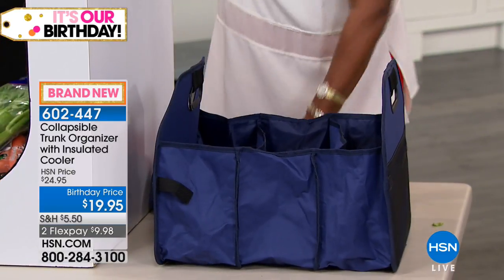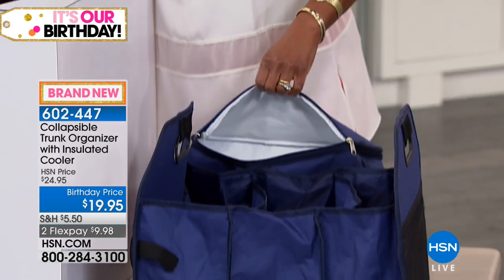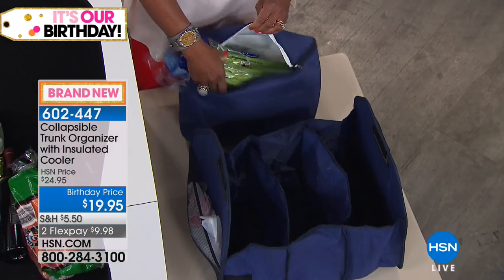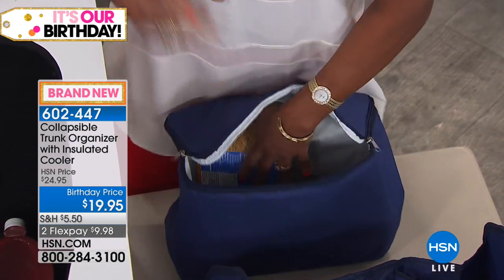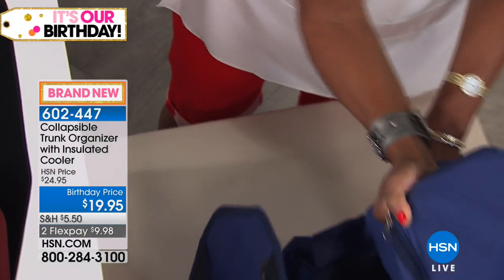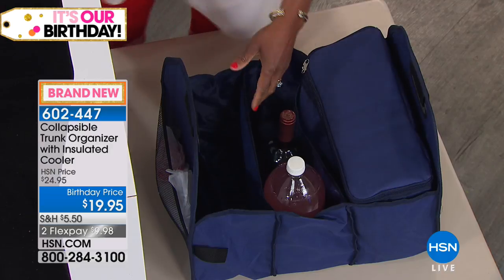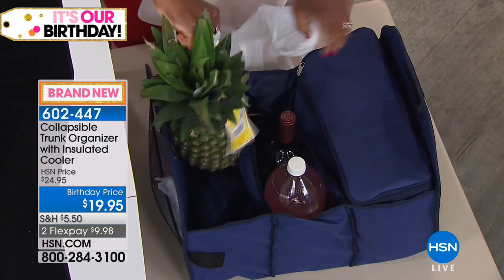The insulated cooler is very roomy. If you have frozen items — sausages, ice cream — or need to make a stop before getting home, you can put those cool items or produce right in the insulated bag. I've got ice cream, celery, and carrots in here — things that can be wet, which you want to keep separated. Then you can slip the cooler right into one of the compartments and load the rest with two-liter bottles, wine, and all your groceries.